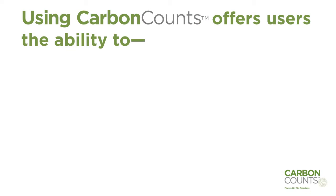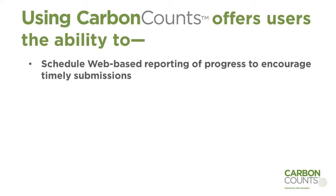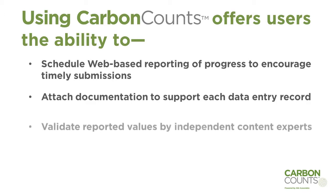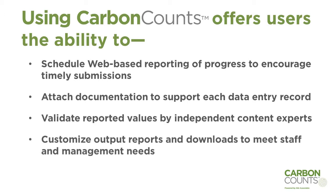Carbon Counts offers users the ability to schedule web-based reporting of progress to encourage timely submissions, attach documentation to support each data entry record, validate reported values by independent content experts, and customize output reports and downloads to meet staff and management needs.